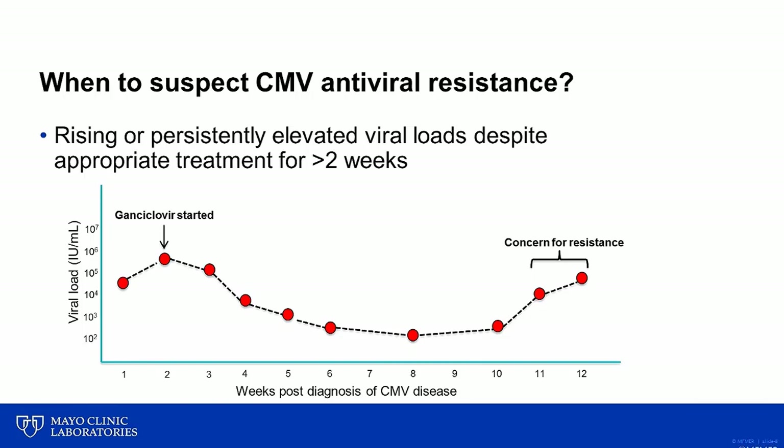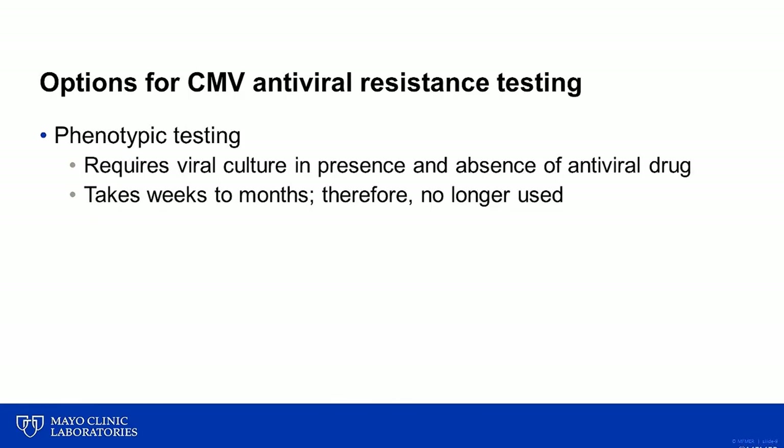In patients for whom there is concern for antiviral resistance, there have historically been a few different laboratory options. Years ago, phenotypic testing could be performed in which patient specimens were inoculated into viral culture in the presence and absence of an antiviral drug. This method has a prolonged turnaround time, and because of this is no longer used in routine clinical practice.